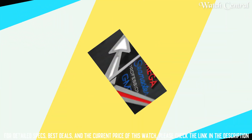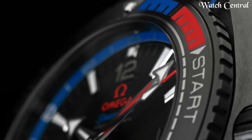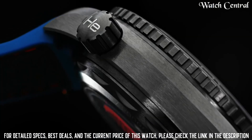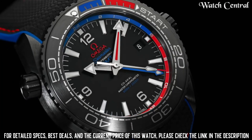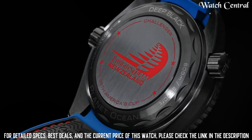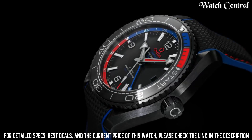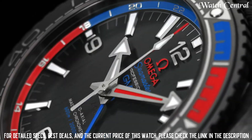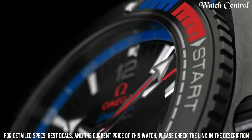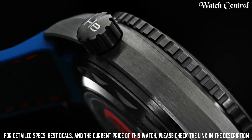Number four: Omega Seamaster Planet Ocean Black men's watch. It has a black dial and a black rubber strap. The watch has a self-winding mechanical movement with a co-axial escapement and a power reserve of up to 60 hours. The watch is water resistant up to 600 meters and has a helium escape valve, making it suitable for professional diving. It also features a unidirectional rotating bezel with a diving scale and luminescent hands and markers for legibility.